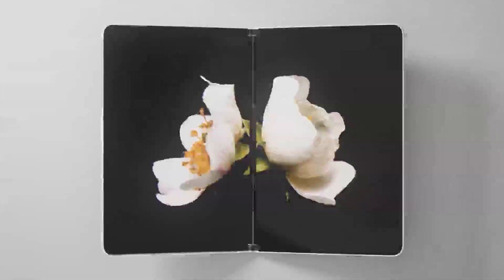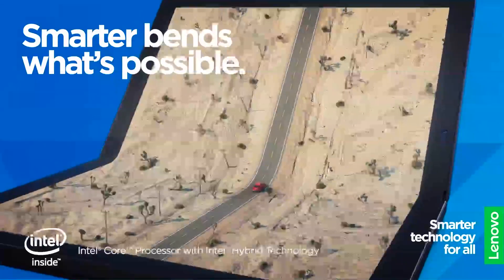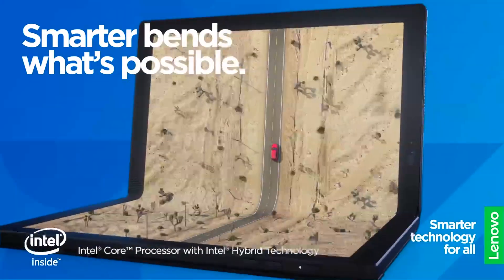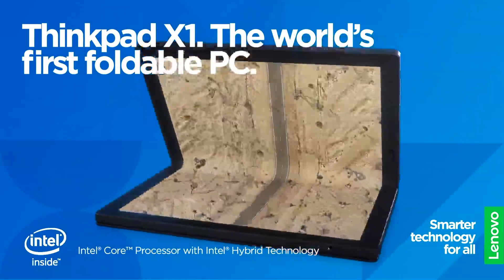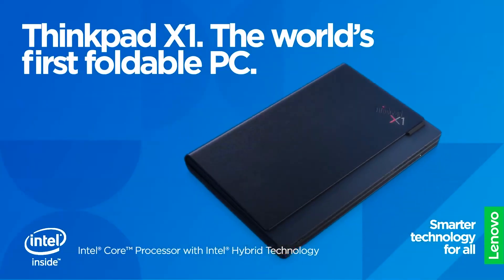There are a lot of laptops and tablet devices coming out right now — like the Microsoft Surface Neo, as well as Lenovo's ThinkPad Fold. But for the ThinkPad laptop, or whatever they're going to be calling it, it's plastic.